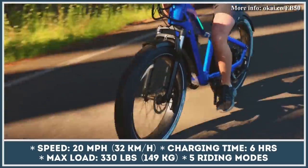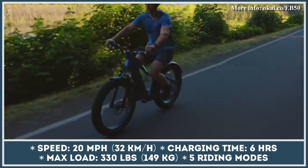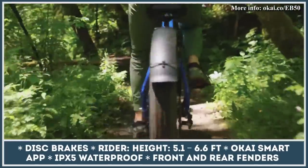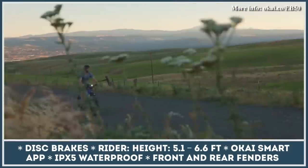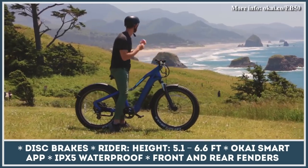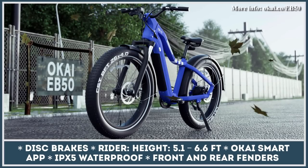Besides having a powerful control app, this model is equipped with a customizable LCD touchscreen that can show the speed, battery charge status, selected pedal assist level, ambient lighting parameters, or any other options you choose to activate or display on the screen. Owing to the installed 26 by 4-inch fat tires, an adjustable fork suspension, and dual mechanical disc brakes, the Okai EB50 is capable of providing a comfortable riding experience both on the tarmac and on the dirt trails. The e-bike's 48V 14.7Ah battery pack is neatly integrated into the frame and can keep the good times going for up to 45 miles between charges.